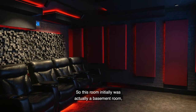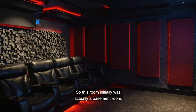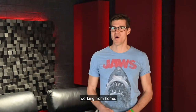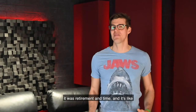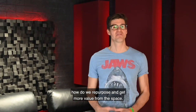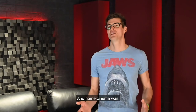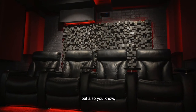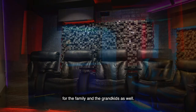This room initially was actually a basement room — it was an office that the folks were using for some time working from home. Lucky for them it was retirement time, and it's like, how do we repurpose and get more value from this space? Home cinemas are really looking like a great choice, not just for themselves but for the family and the grandkids as well.